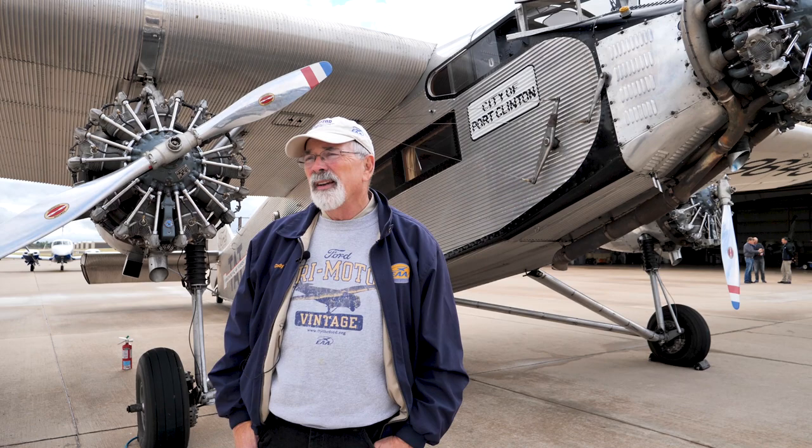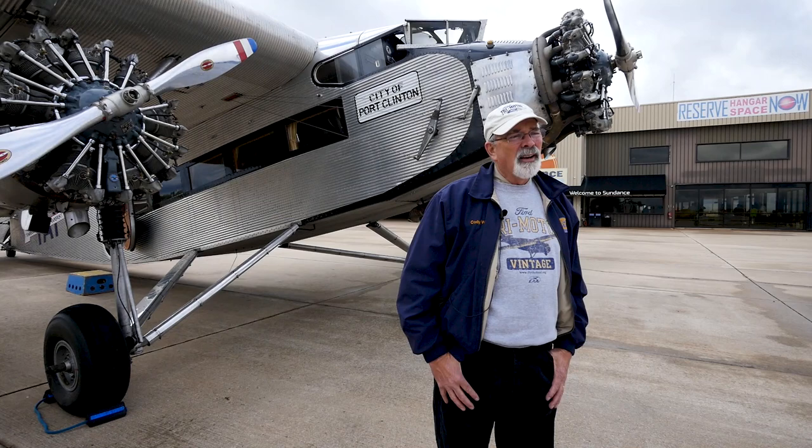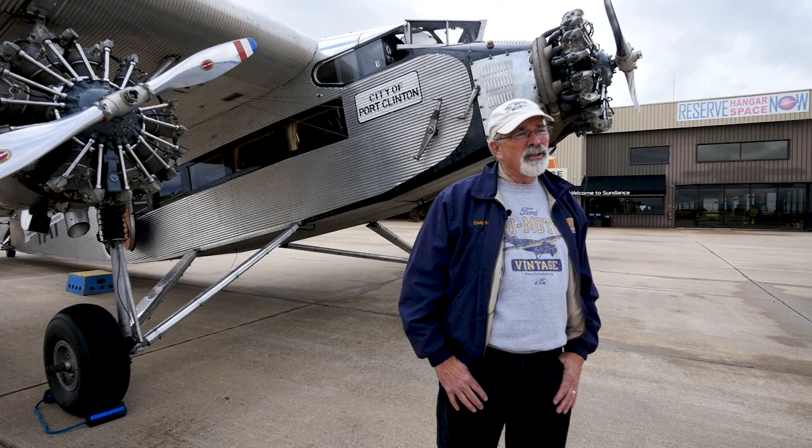We're all volunteers. We're training this weekend. We have a new captain candidate and he'll be number 16 in our group of pilots. It's a good training program. We're very safety conscious and have never had an incident, and we hope that will still be true 50 years from now.